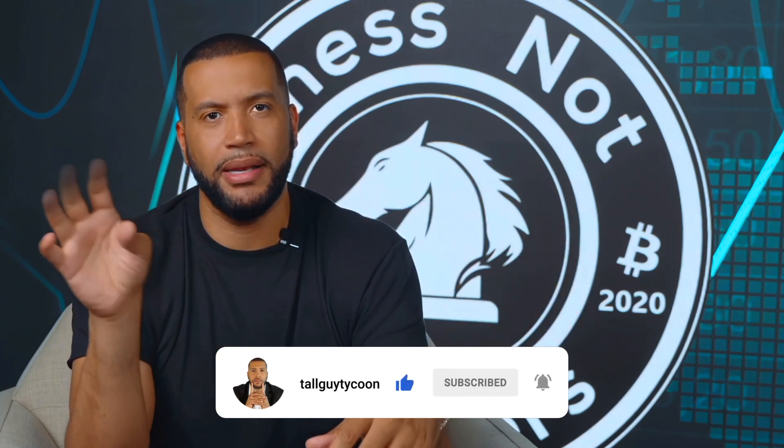Before we continue, please subscribe to the channel and like the video. I would really appreciate it. If you want me to make another video, please drop it in the comments.